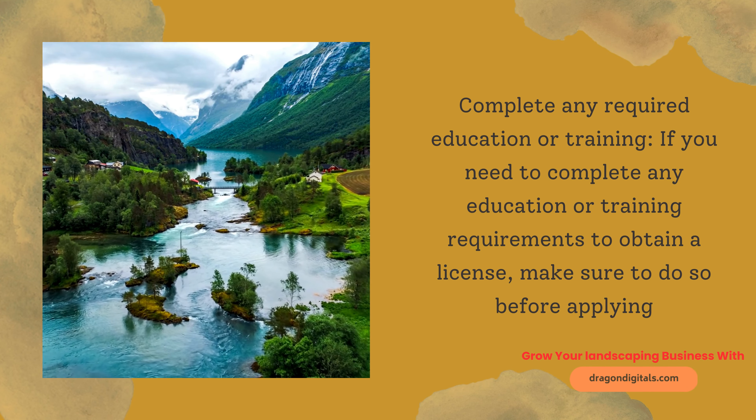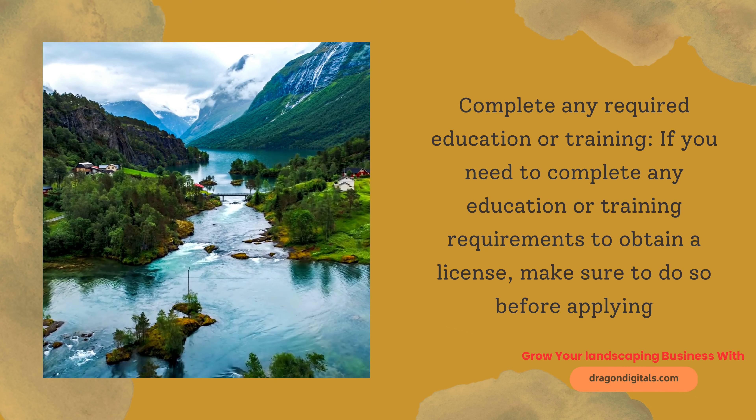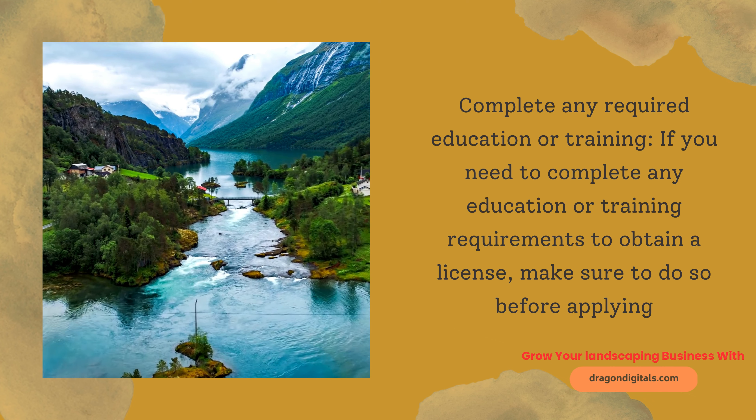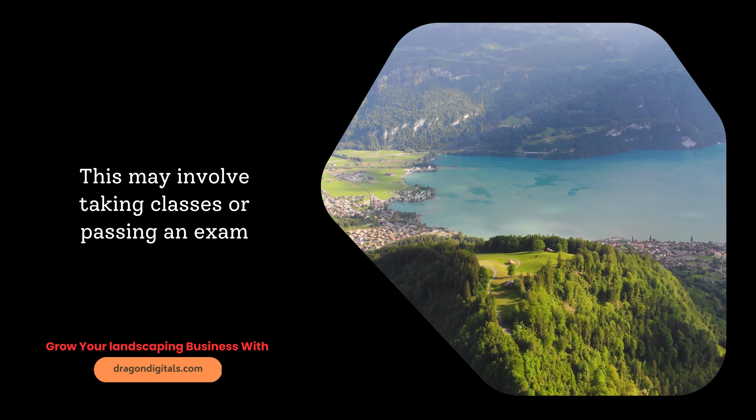Complete any required education or training. If you need to complete any education or training requirements to obtain a license, make sure to do so before applying. This may involve taking classes or passing an exam.